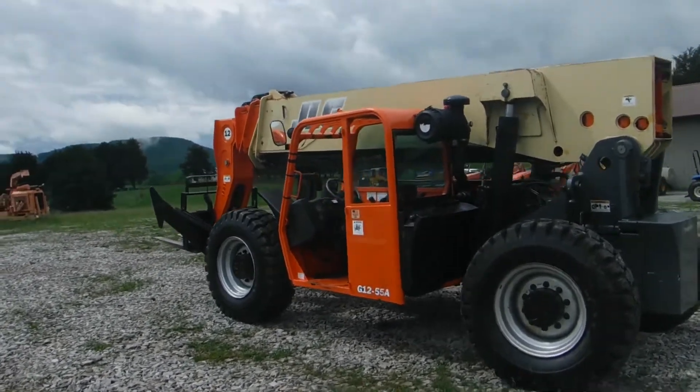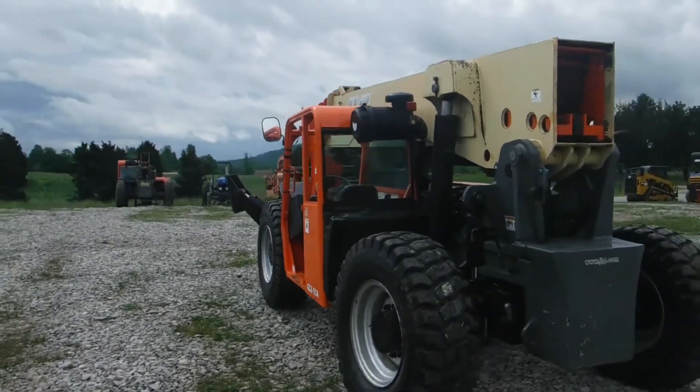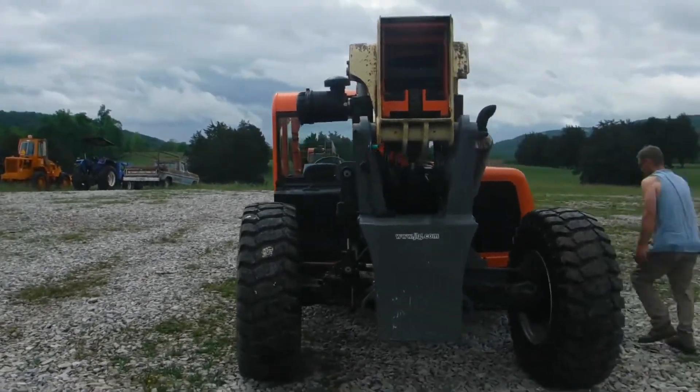This is an ex-Duke Power machine. It's been serviced, it's been taken care of. I honestly think it's been kept under shelter, because this is the original paint that you see.